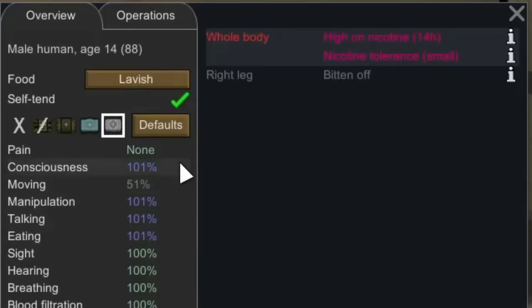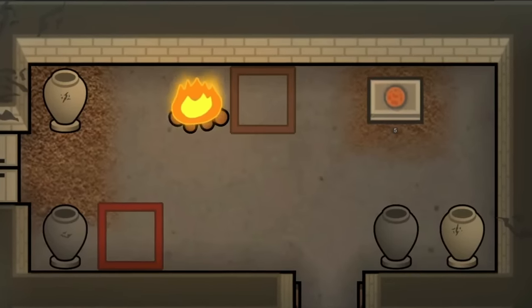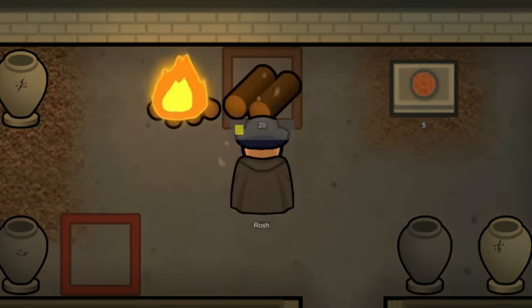It also gives us a 1% boost in consciousness, manipulation, talking, and eating. It also adds 1% to his moving as well, and this 1% boost is not great — barely noticeable — but when he only has one leg, anything is better than nothing.